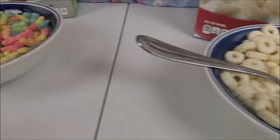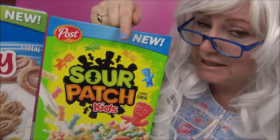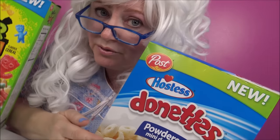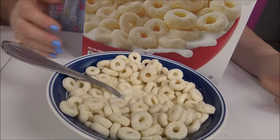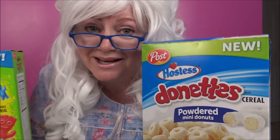Granny has tasted all three cereals and she's going to tell you which one she likes the best. Which one do you think it is? Is it the honey bun cereal? The Sour Patch Kids cereal? Or was it the doughnut cereal — the Powdered Mini Doughnut cereal? Granny's going to tell you. It's the Sour Patch one — she liked it the best. No, Granny's lying to you! It wasn't — she didn't like it at all. What are you thinking eating this cereal anyway? Granny liked the doughnut cereal the best, the little powdered mini doughnuts.